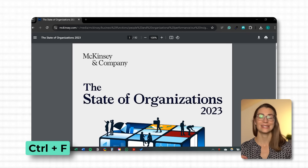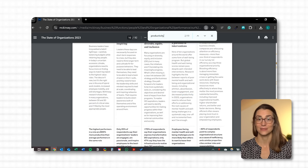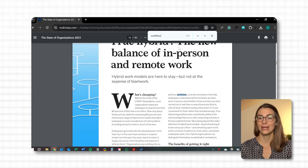Ctrl and F is one of those essential shortcuts that I use all the time, whether I'm searching for a key point in a document, hunting down a piece of data in a spreadsheet or trying to locate a specific topic on a webpage. It's fast, easy, and it saves you from endlessly scrolling or manually scanning through text. Simply press Ctrl and F and a search bar will pop up in most applications, whether it's your browser, Word, Excel or even PDFs. Just type in the word or phrase you're looking for and you'll be taken straight to the first instance of it. You can then use the arrows or Enter to jump through each occurrence of that term. What I love about Ctrl+F is how it streamlines my workflow — I can find exactly what I need in seconds and get back to the bigger picture.